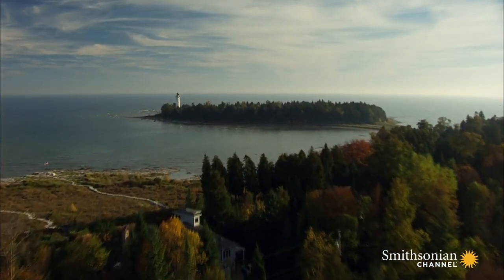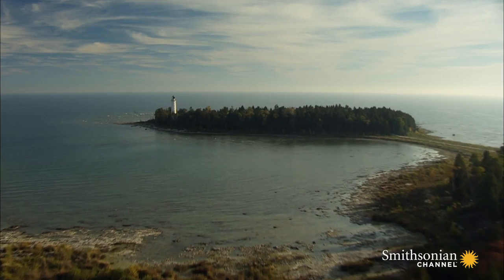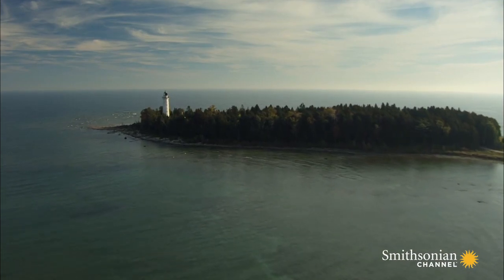But the threats to ships on Lake Michigan are still very real, which is why the peninsula is home to a magnificent collection of historic lighthouses — 11 in all. They're strung like bright pearls around its neck.